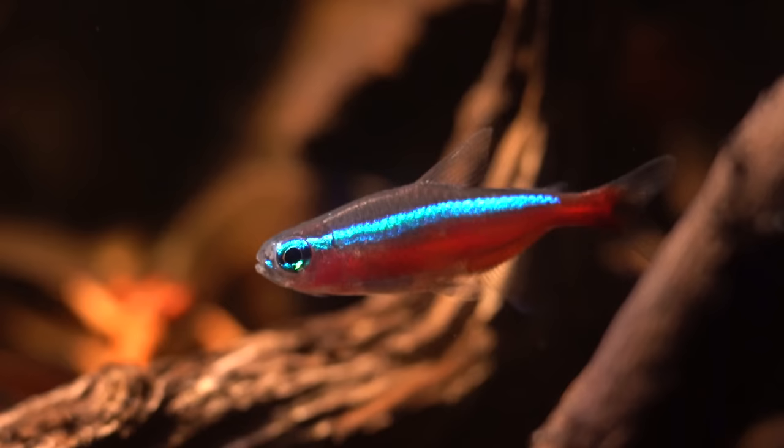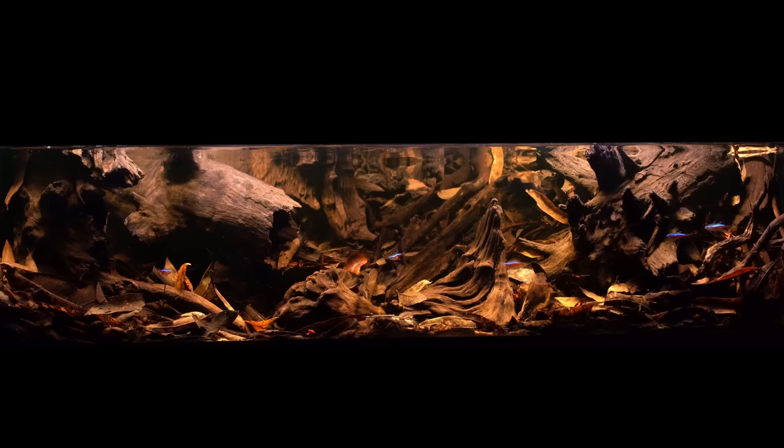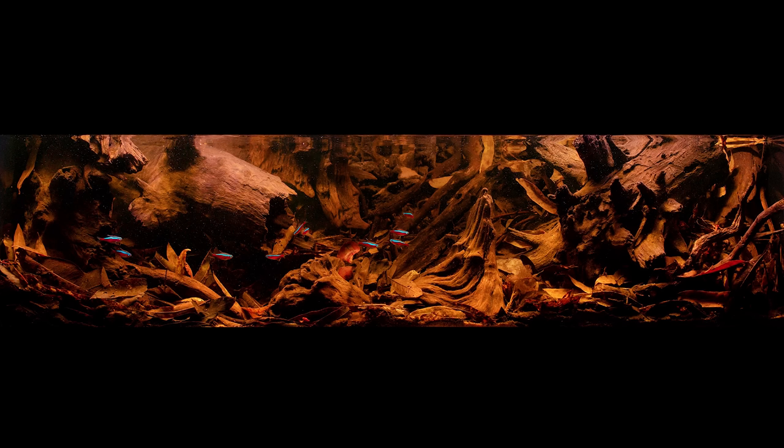I'm working on a film on the Rio Negro and I wanted to get some close-up shots of the main character of this ecosystem, the Cardinal Tetra. Getting those shots in the wild is challenging, so I wanted to create a set. This is the aquarium I created sometime between 2020 and 2021. I entered a photo of this tank into the Aquatic Gardeners Association biotope contest and got first place — the best biotope in the world, at least according to the one contest I entered it into.